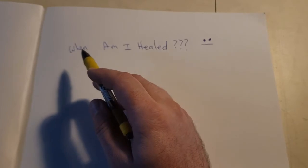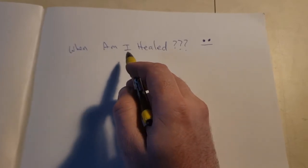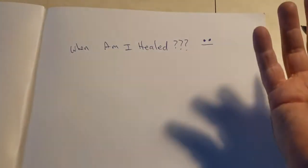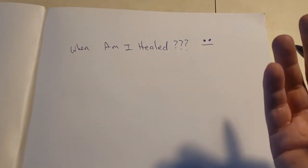Let's go over this simple question. When am I healed? Realistically, if it comes down to it, if you ask this question, you're probably not healed. Just that's the simple fact. If you have to guess, just be safe. Give it another couple days, maybe a couple weeks.